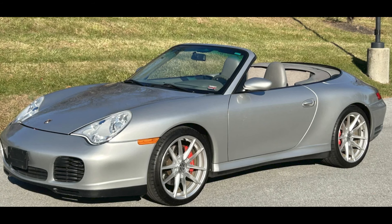Seven cars on Bring a Trailer were bid with their reserves not met, January 19th through 21st. An Arctic Silver over Grey 2005 Porsche 911 C4S Cabriolet with 42,000 miles was bid to $35,000.